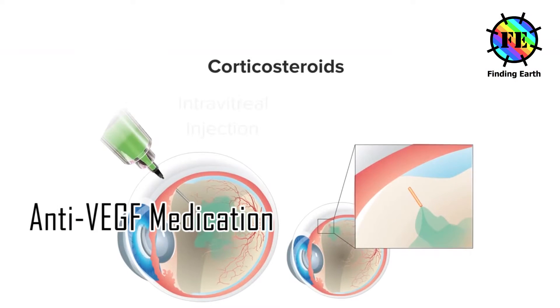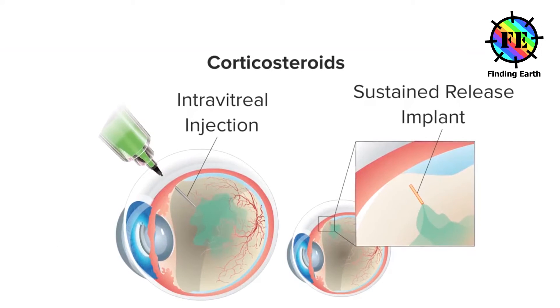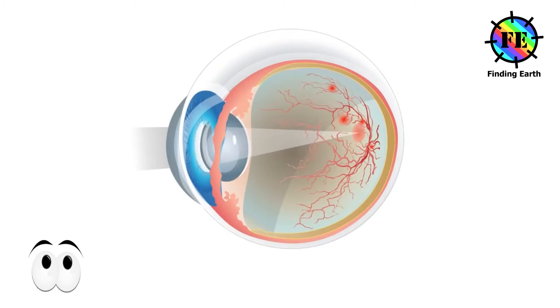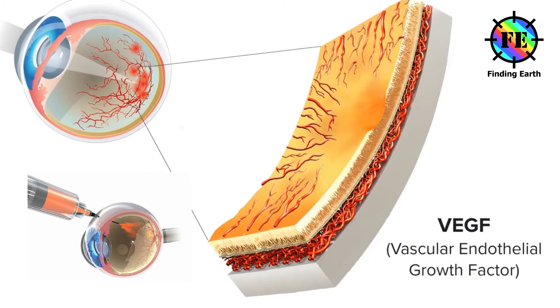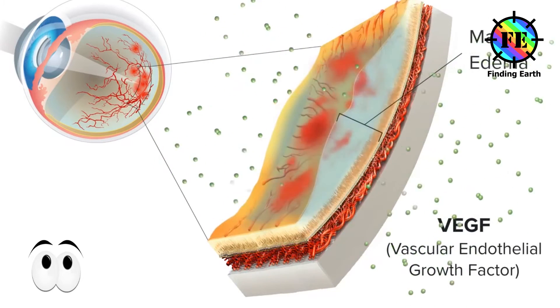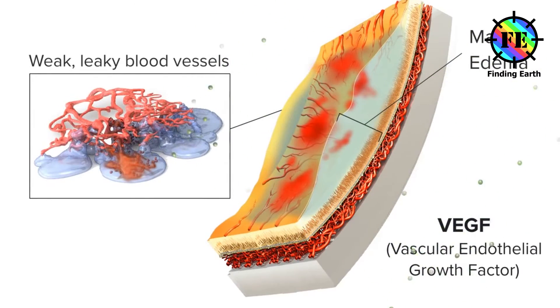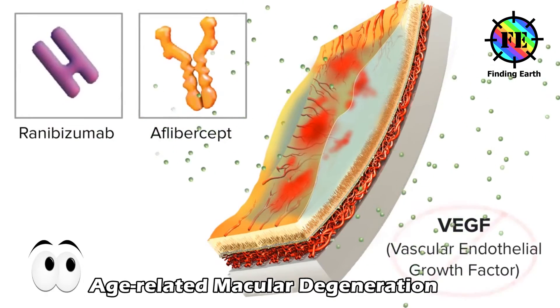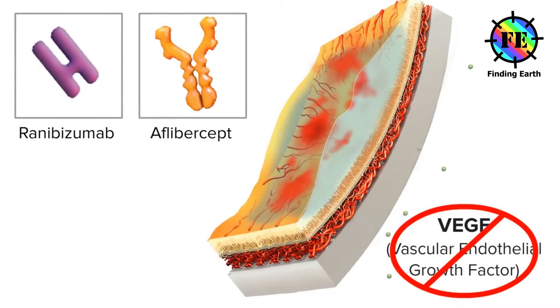Anti-VEGF medication. VEGF stands for vascular endothelial growth factor. The medication is injected into your eye using a very fine needle; you'll be given local anesthetic eye drops so the procedure doesn't hurt. Anti-VEGF medications such as Ranibizumab and Aflibercept will be prescribed by a doctor if there's clear evidence they will help improve or maintain your eyesight; otherwise, they should not be used.